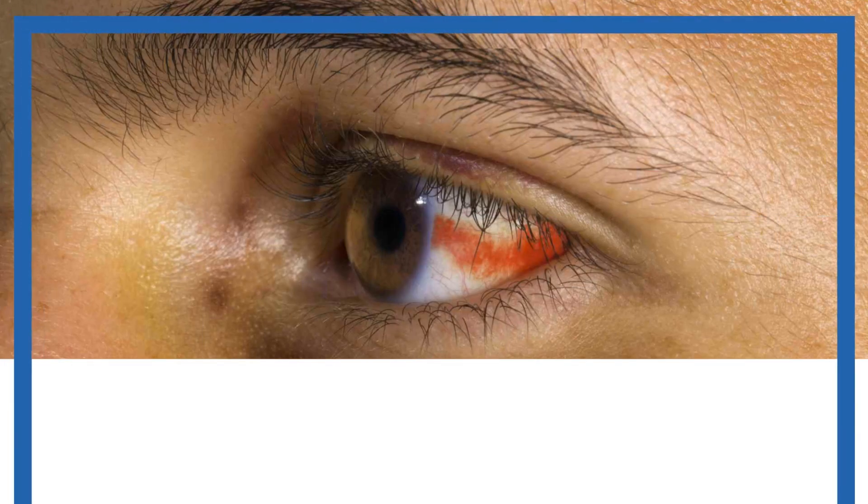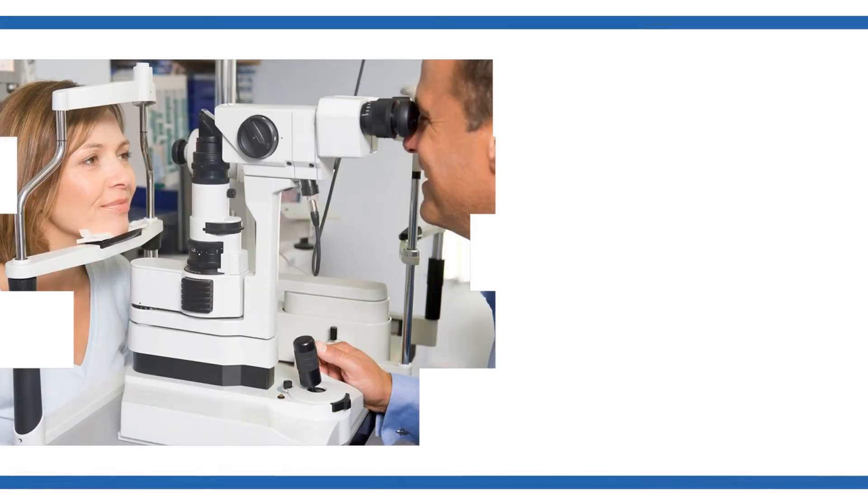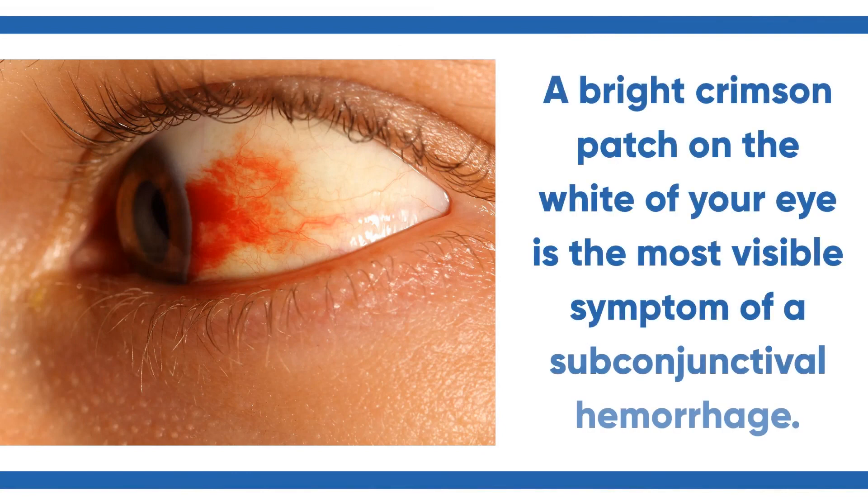Subconjunctival hemorrhage: odd bloody stains in the eyes. When a tiny blood vessel bursts just below the clear surface of your eye, it causes a subconjunctival hemorrhage. A bright crimson patch on the white of your eye is the most visible symptom of a subconjunctival hemorrhage.